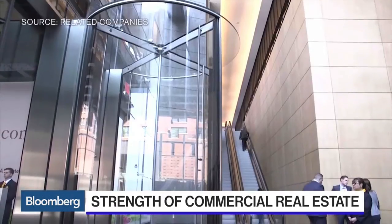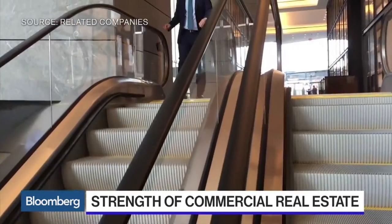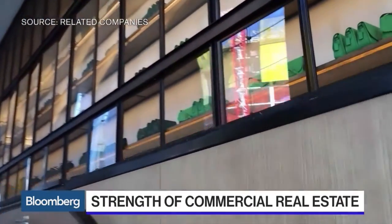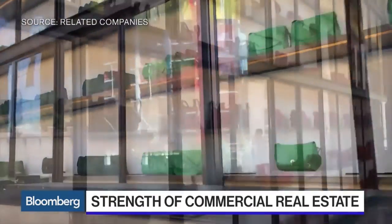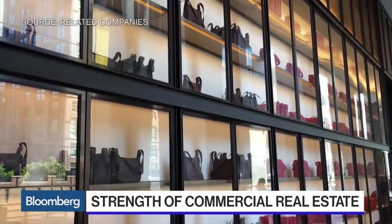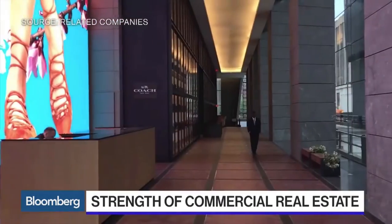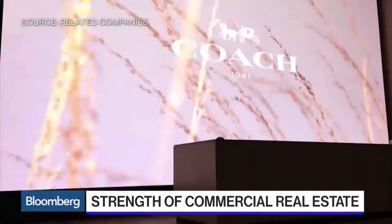There's a lot of addition to supply, and people always keep saying there's too much — how's that all going to work out? I think the difference is office space is not office space is not office space. There's a differentiating factor between all the new product that's being developed and what exists.